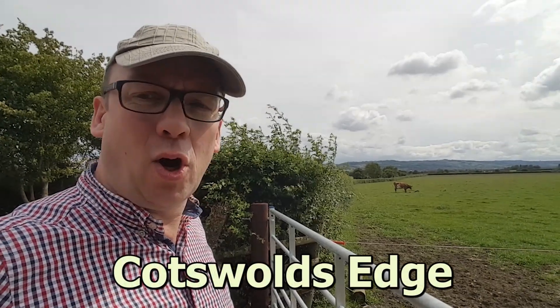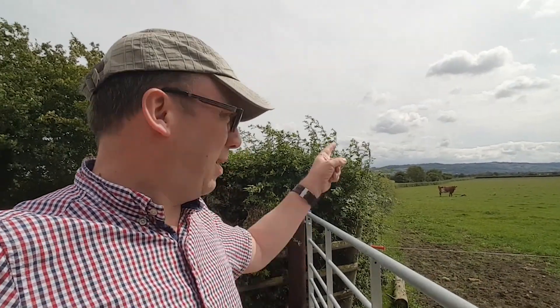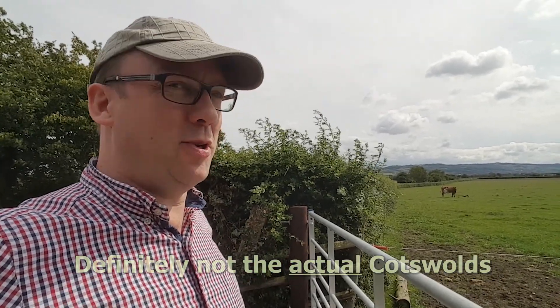Here we are on the edge of the Cotswolds. Can't we just call it the Cotswolds? That is the Cotswolds — why can't we just call it the Cotswolds? They don't want us to film there.